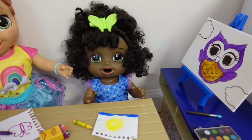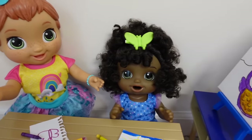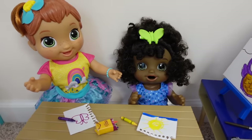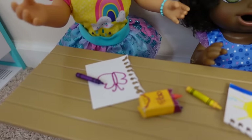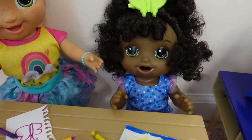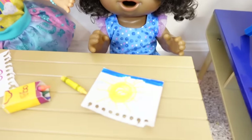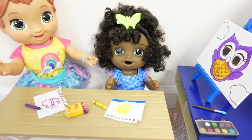Right over here at the art station is Mary Meadow and Baby Morgan. Big girl shoes — you got big girl shoes on? Oh yes, I like your shoes, they're really cute. So right now they are just drawing. Looks like Mary is drawing a butterfly. What are you drawing, Morgan? A picture of the sun. Oh wow, it looks very nice. Good job, Morgan. Thank you.